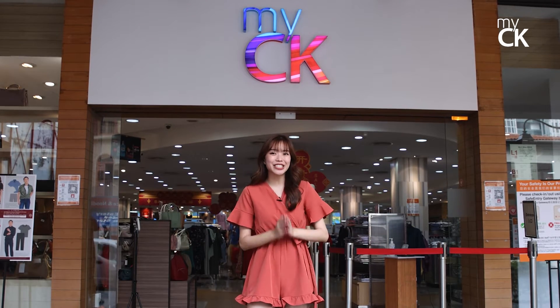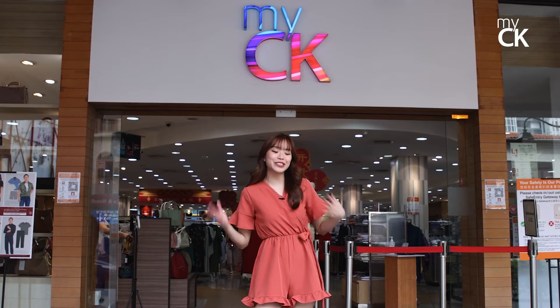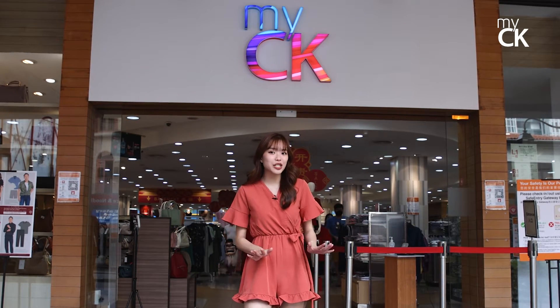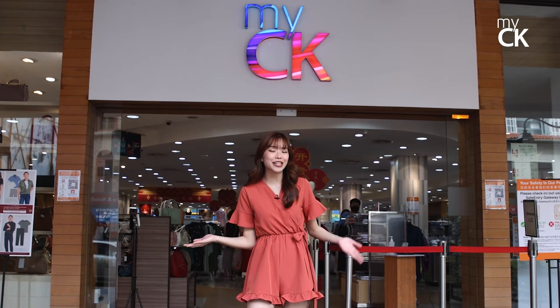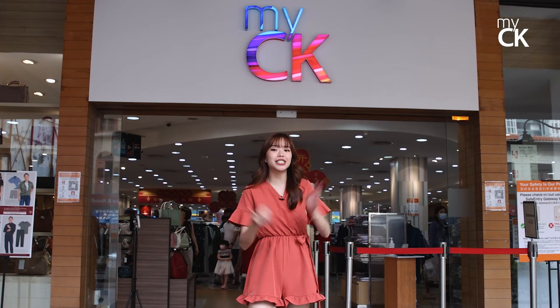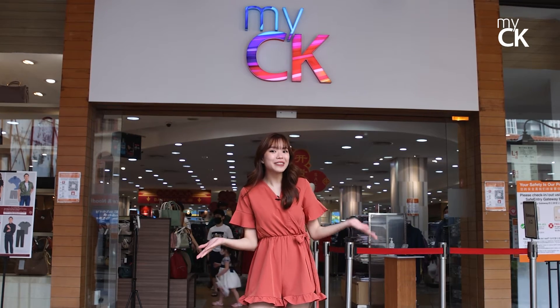Hey everyone! Chinese New Year is just around the corner and it's one of my favorite holidays because I get to dress up and eat great food. MyCK is a one-stop shop and an amazing destination for all your Chinese New Year buys, and today I'm here to introduce the top 10 things you will need this Chinese New Year. Without further ado, let's head in!